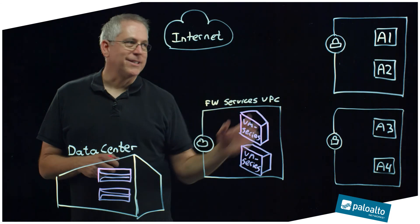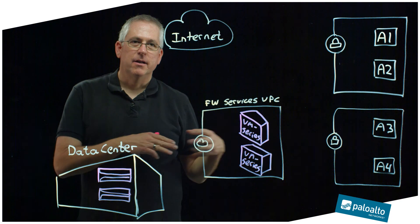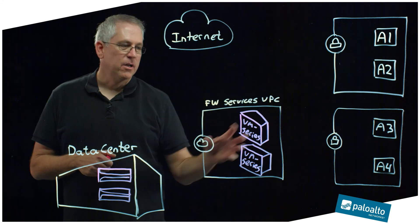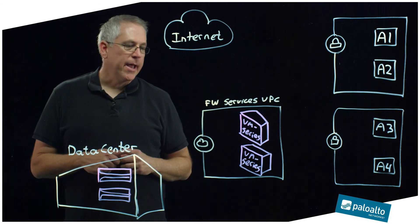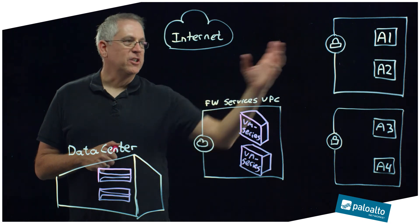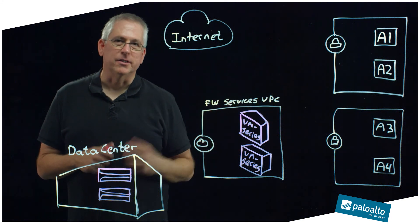In this topology, I still have the VPCs from before with my application servers running there. But rather than run firewalls at each VPC — which can increase the requirement to hundreds or even thousands of firewalls — I'm going to have a central location called the firewall services VPC where I can deploy a much smaller quantity of virtual firewalls, maybe as few as two. I'm going to connect these to each VPC using the AWS service called the virtual private gateway, or VGW. The VGW gives us redundancy as well as dynamic routing for failover to connect these without needing so many firewalls.